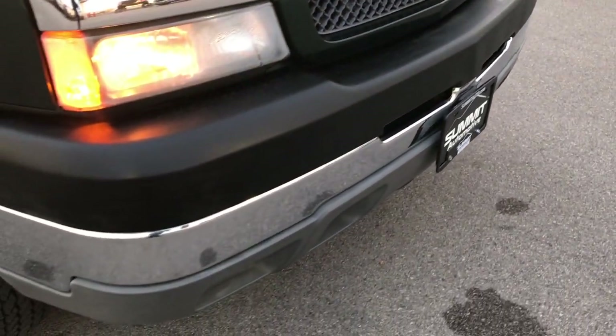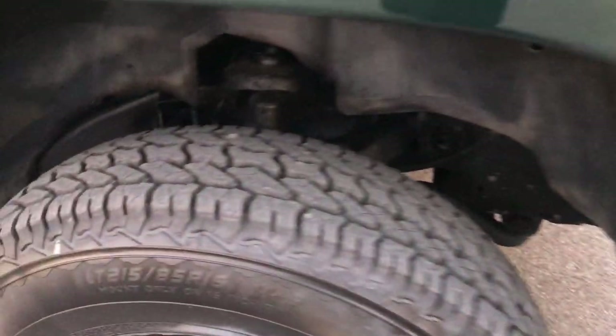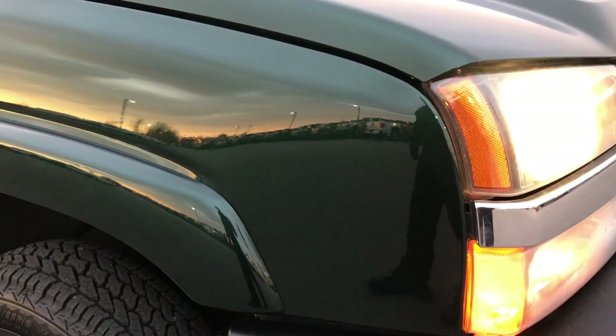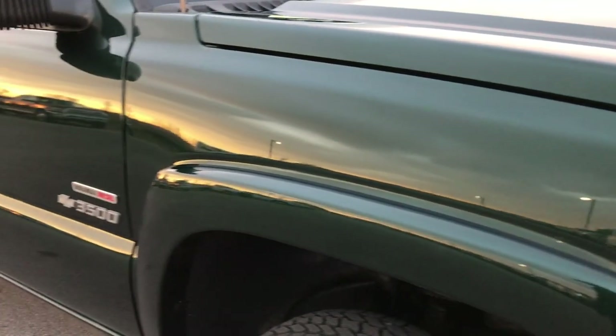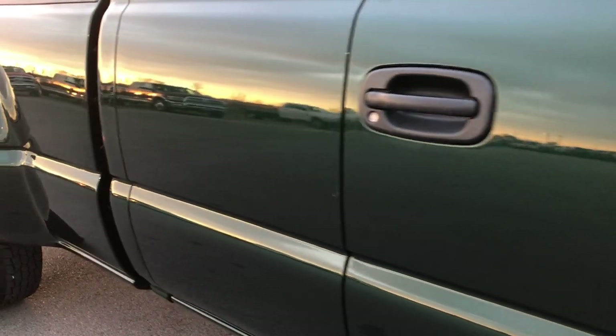Didn't see any dents or dings in the front bumper. It does have the factory fog lights, and the hood is very clean — I didn't see any dents or dings on that either. The passenger side tire is brand new, as are the back tires. As we go down this side of the truck you can see just how clean the body is, how reflective and glass-like that paint is.